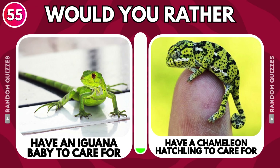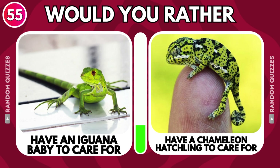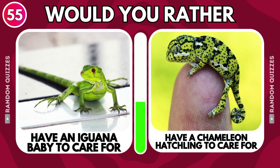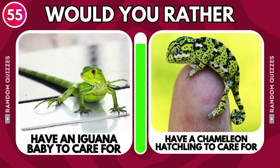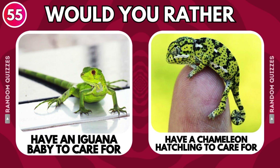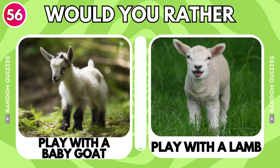Have an iguana baby to care for or have a chameleon hatchling to care for? Play with a baby goat or play with a lamb?